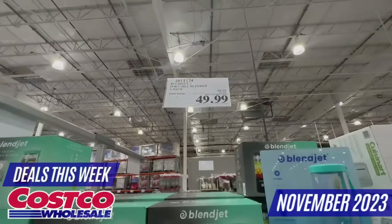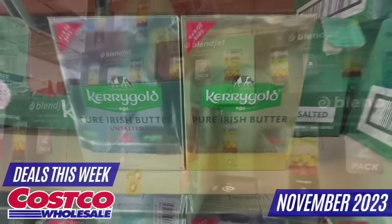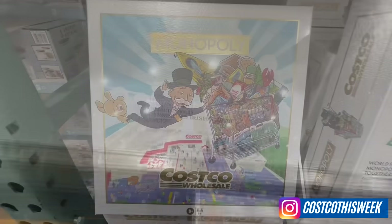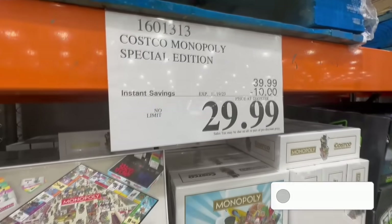I found a lot of new products at a discounted price, including the Blendjet Portable Blender, the Kerrygold Pure Irish Butter, the Costco Monopoly Game, clothing, and so much more. For more deals, don't forget to follow me on Instagram. You can find me as Costco This Week — link will be in the video description.